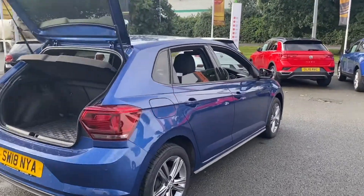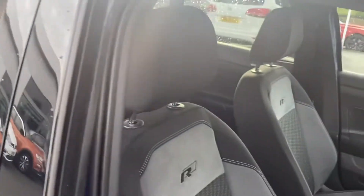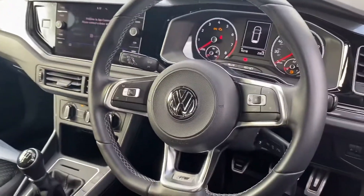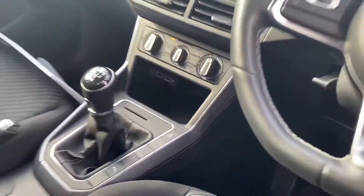Heading on into the inside of this vehicle, the R Line styling also runs throughout. We've got these lovely looking seats and the front seats are heated, part of the Volkswagen winter pack. We've also got the infotainment system with app connect and DAB radio.